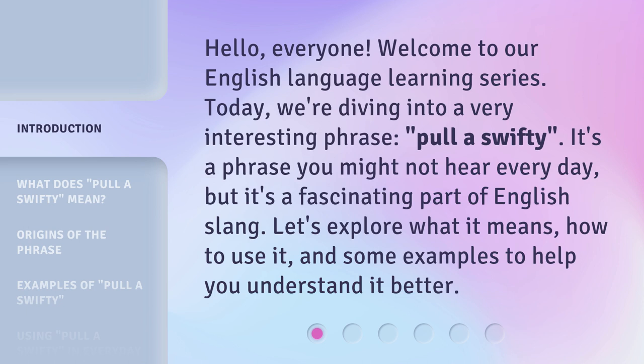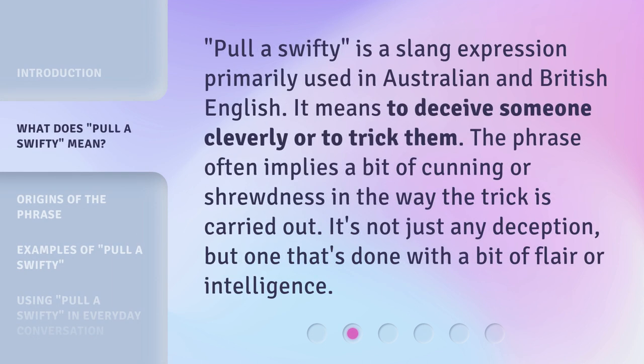It's a phrase you might not hear every day, but it's a fascinating part of English slang. Let's explore what it means, how to use it, and some examples to help you understand it better. Pull a Swifty is a slang expression primarily used in Australian and British English. It means to deceive someone cleverly or to trick them. The phrase often implies a bit of cunning or shrewdness — it's not just any deception, but one done with a bit of flair or intelligence.